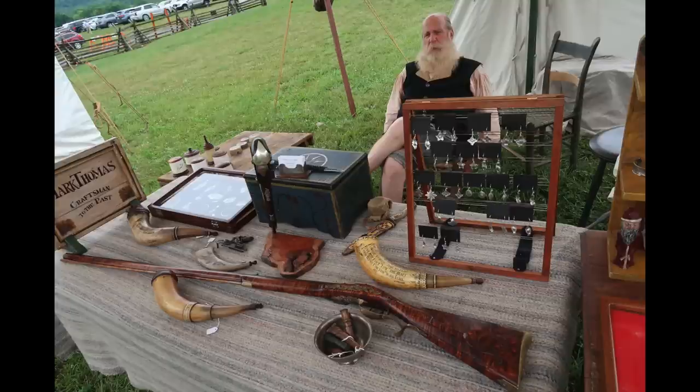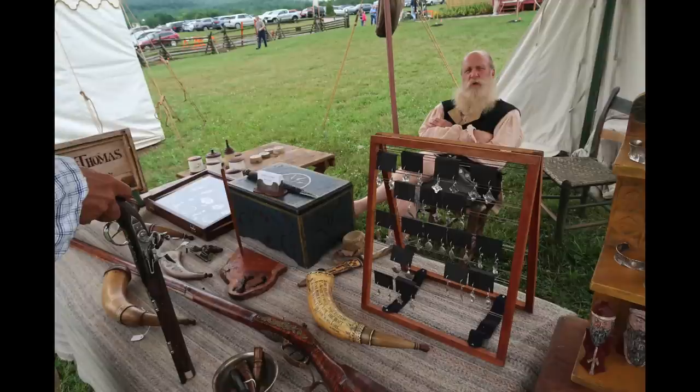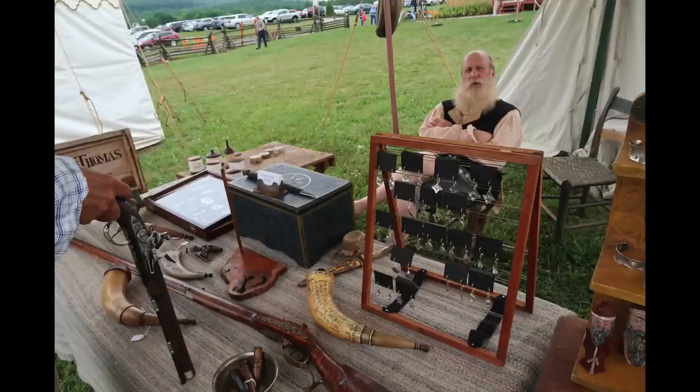It's hard to categorize Mark Thomas. He's a rifle maker, a horn maker, a knife maker, a jewelry maker, and an outstanding engraver. He can turn his hand to almost anything. He's one of the most talented people I've ever met. But whatever he does turn his hand to, it comes out as a complete work of art.